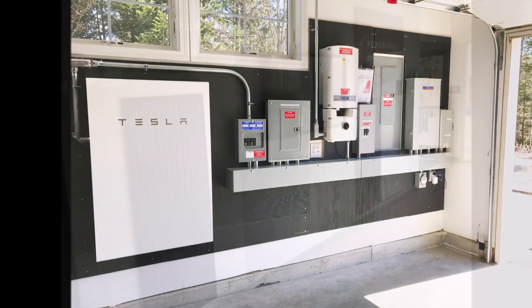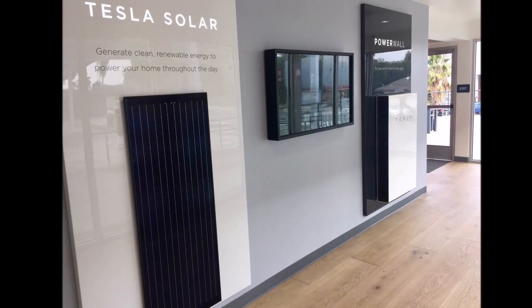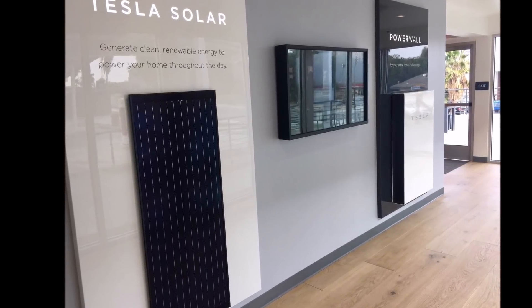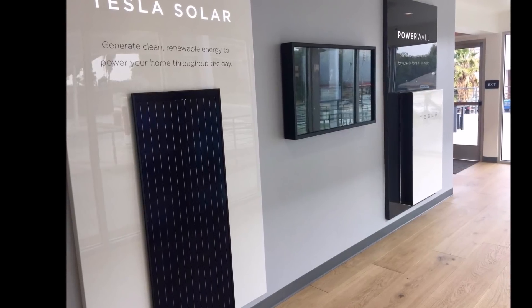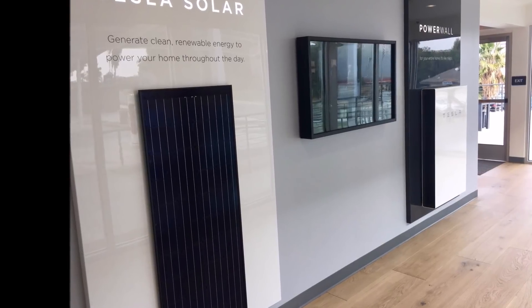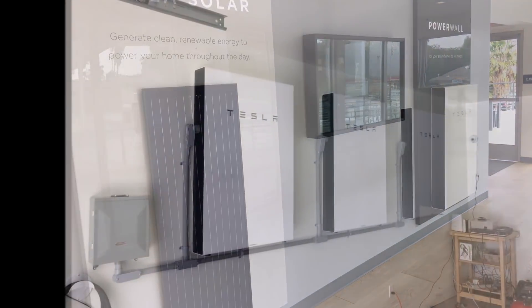Ring the notification bell after you subscribe so you don't miss my next Tesla story. If you like, please share this with your friends on social media — it helps us tremendously. And I'll see you soon in our next report. Have a wonderful rest of the day.